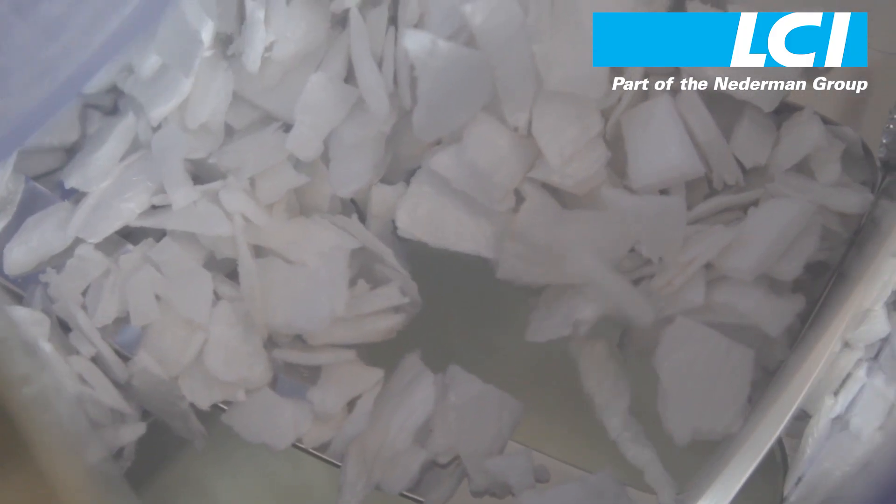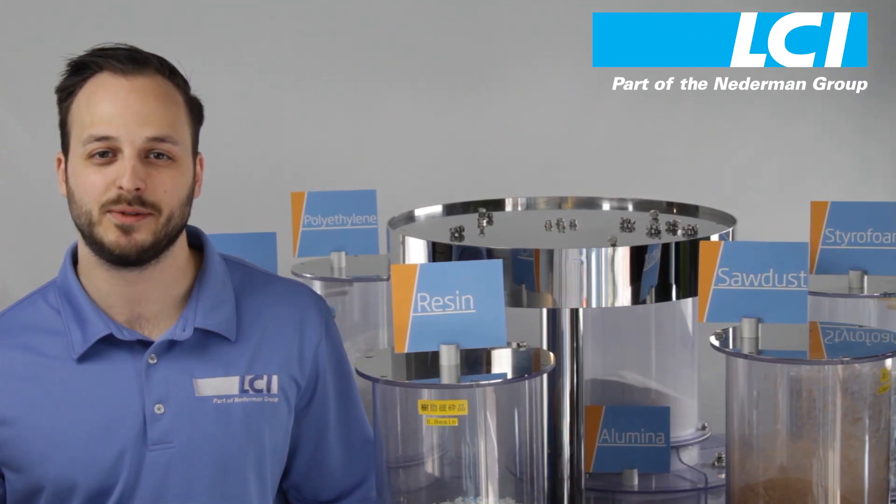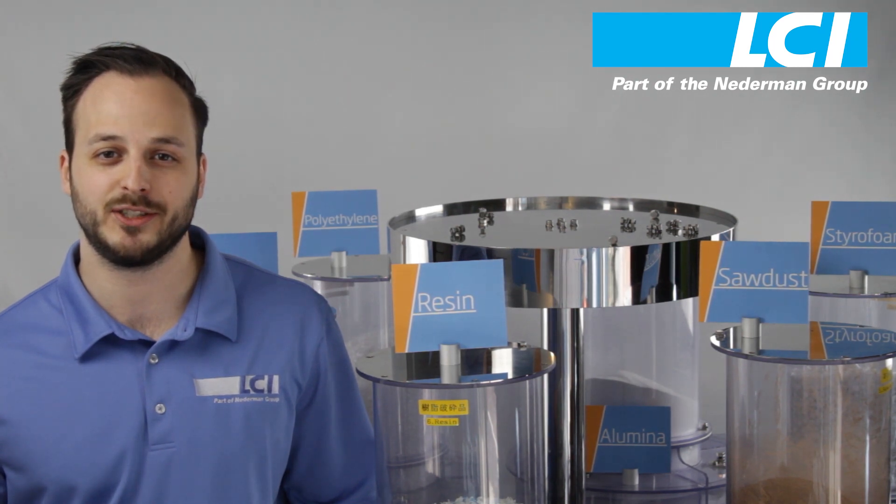The Circle Feeder is able to handle a wide range of materials including chips, fibers, and sticky powders. Contact us today to set up a test with your materials so that you can stop getting stuck with feeding issues.